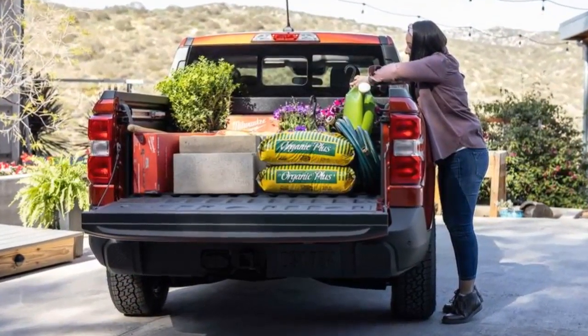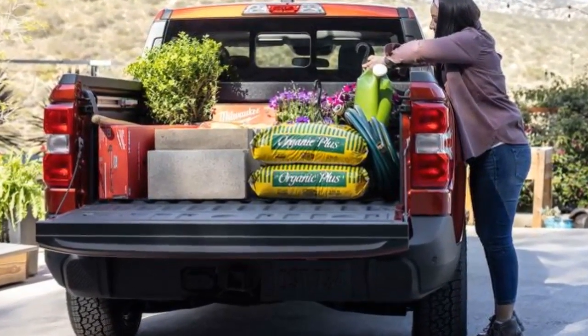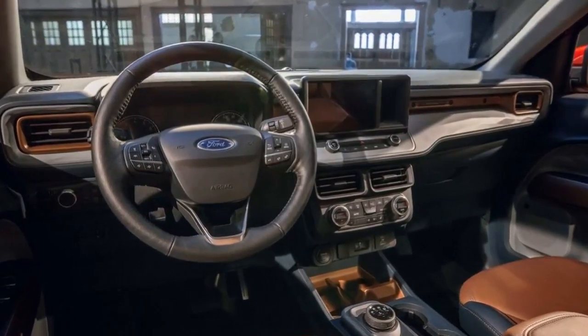Ford is slated to release new options such as tonneau covers, storage dividers, and cargo nets. But the Maverick is unique because it allows owners to craft their own parts. As with the bed, owners will also have the opportunity to customize the Maverick's interior.